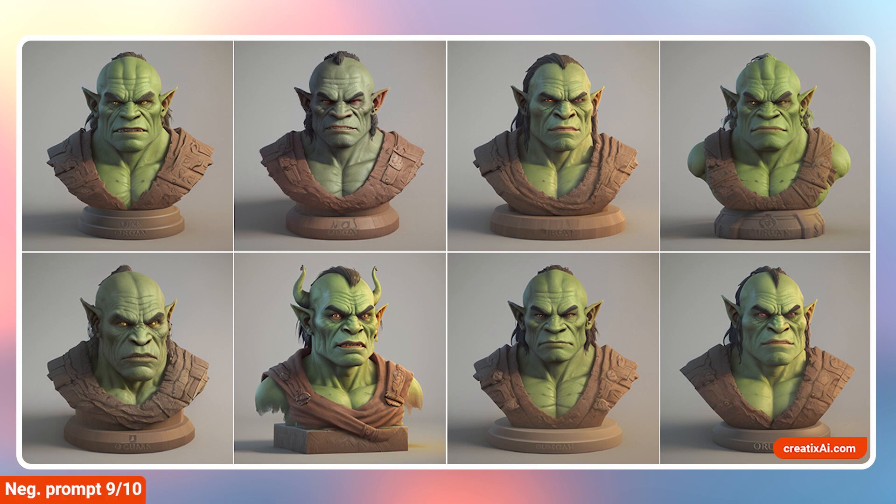My verdict is 9 out of 10. You can judge for yourself which version you like the most, but the fact remains: a single word in the negative prompt will affect your generation.